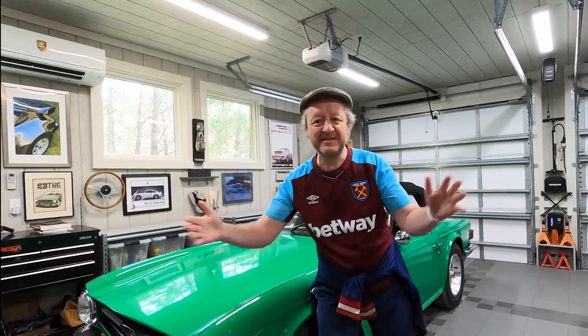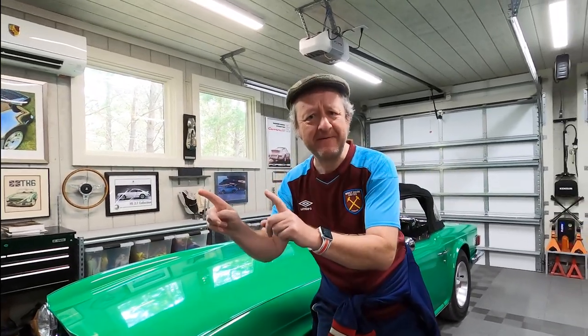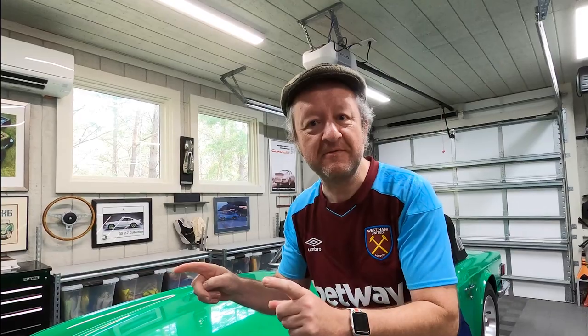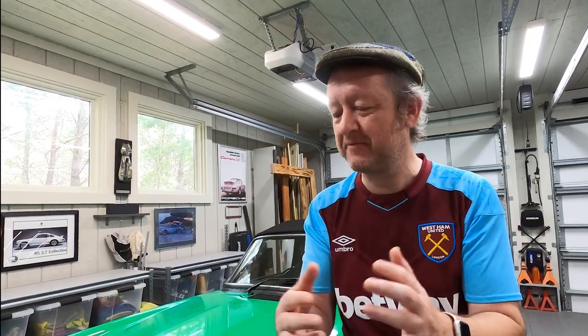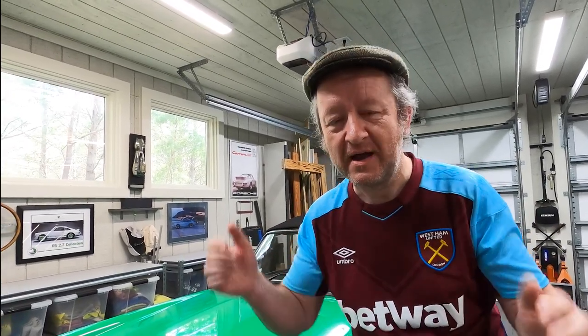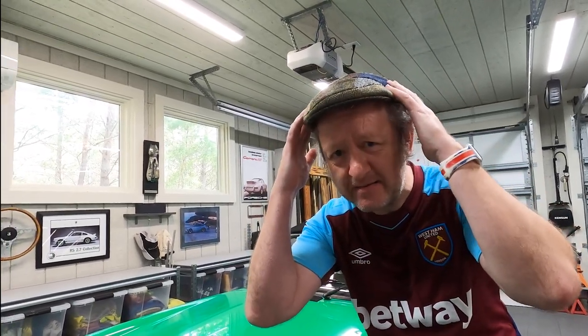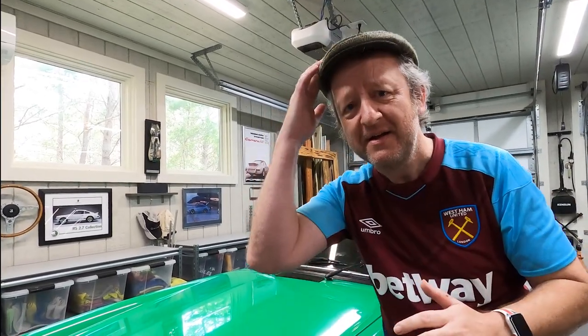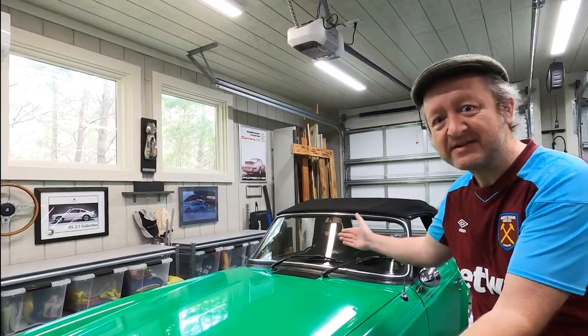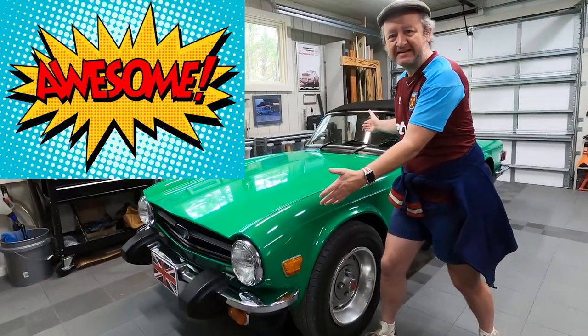Hiya! How do? This is Chris, and this is our very first car review video. What a better way to start these episodes than to review a British car — and that's why I've got this hat. It goes with the car. Now as you can see, we're going to be looking at a TR6, a wonderful TR6.